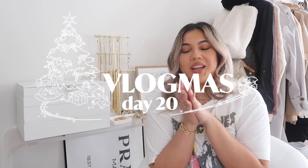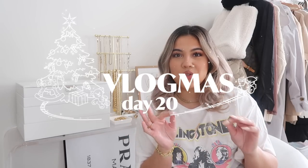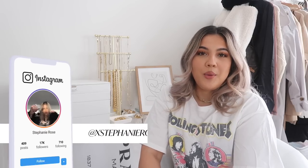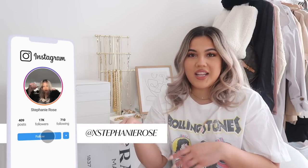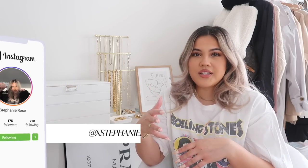Hi guys, welcome to a new video. Today is Vlogmas day 20 - I think, I can never keep track anymore because we're so close to being done. For today's vlog I wanted to do another more dedicated vlog because I feel like this kind of needs its own video because there's a lot to show and to talk about.